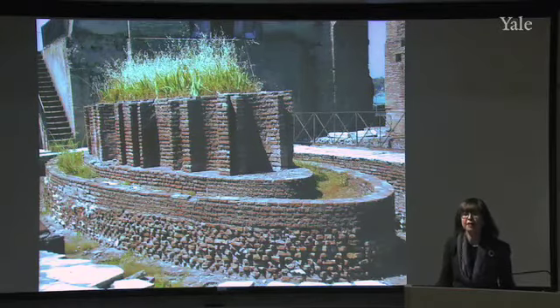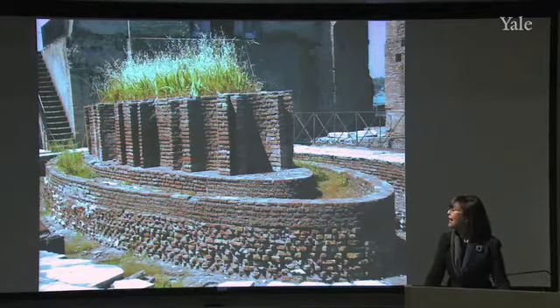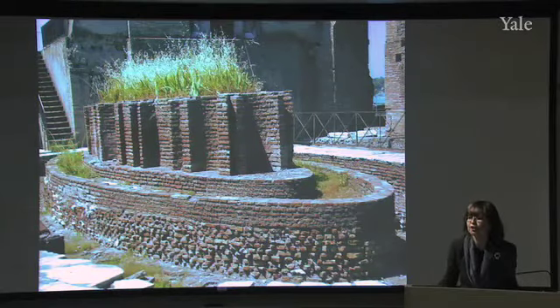This fountain is a marvel. I love this fountain. This is the fountain that you see, or one of the two, that you would see through the panoramic windows of the triclinium in Domitian's palace.